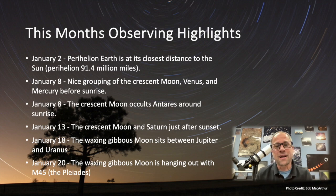January 8th, we've got a lot going on. There's a nice grouping of the Crescent Moon, Venus, and Mercury before sunrise. Also on that same day, the Crescent Moon is actually going to occult, or pass in front of, the star Antares in the constellation Scorpius. I believe on the west coast you'll actually get to watch the Moon pass in front of Antares before sunrise. So get out and get your scopes out to check that out.